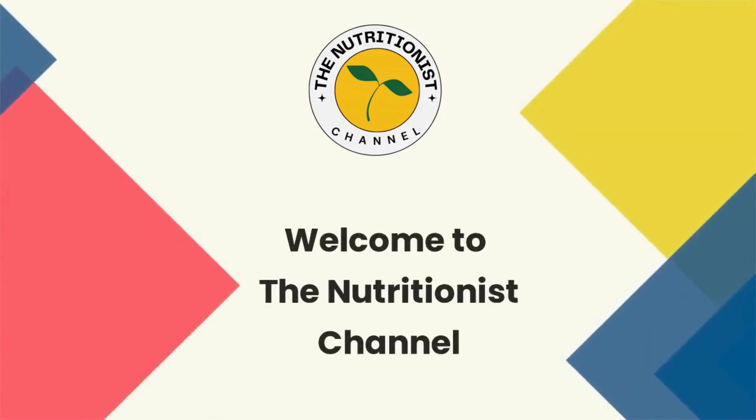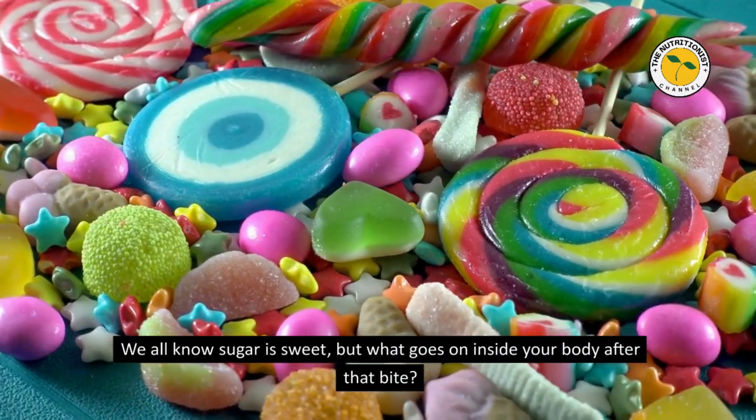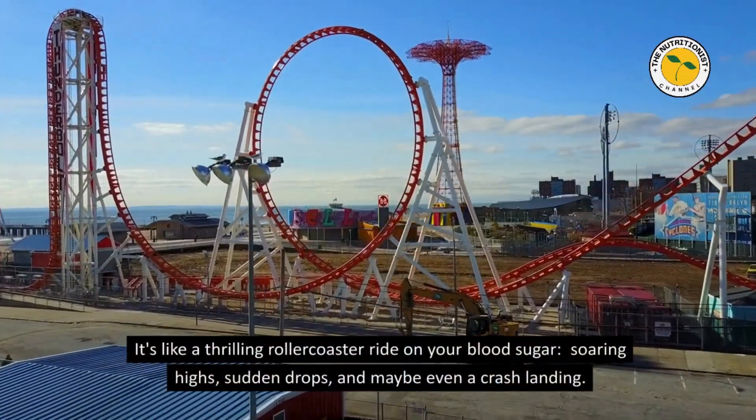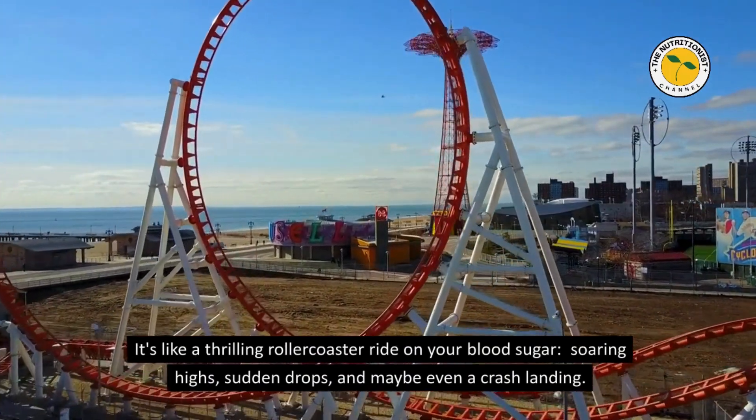Welcome to the Nutritionist Channel. We all know sugar is sweet, but what goes on inside your body after that bite? It's like a thrilling rollercoaster ride on your blood sugar — soaring highs, sudden drops, and maybe even a crash landing.